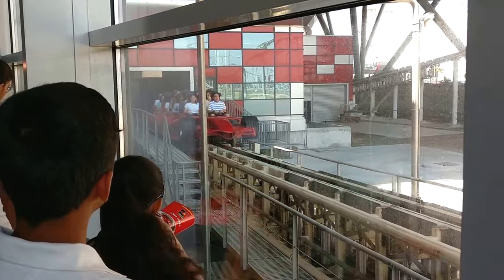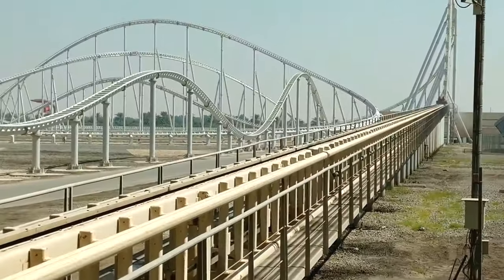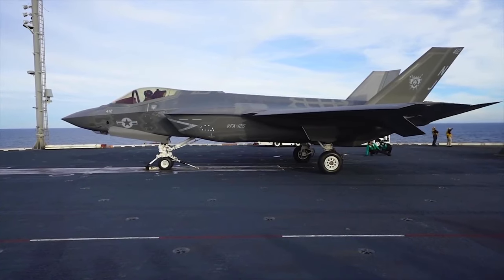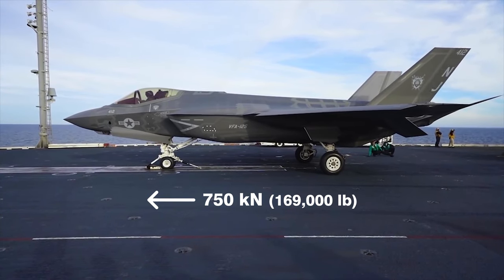For reference, this is more than twice the acceleration you would experience on the world's fastest roller coaster, Formula Rosa at Ferrari World. To accomplish this, the catapult needs to exert around 750 kN, or just under 170,000 pounds of force.